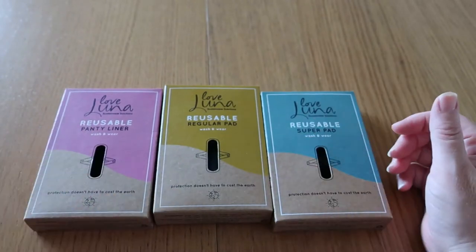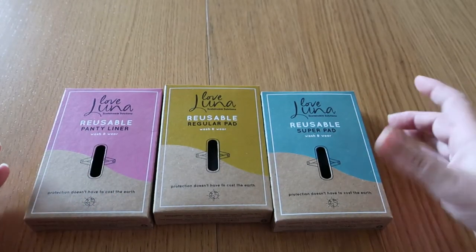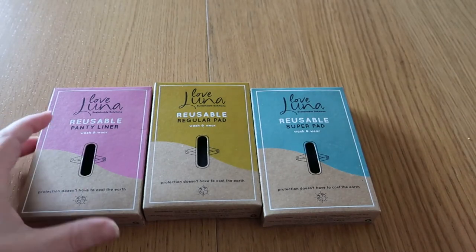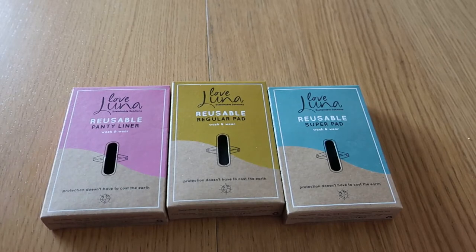These panty liners are about the same price as a packet of pads that you would buy. While that sounds expensive, using a reusable pad will cost you less in the long run.